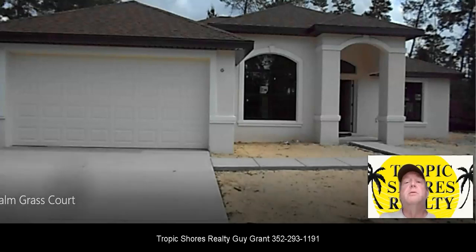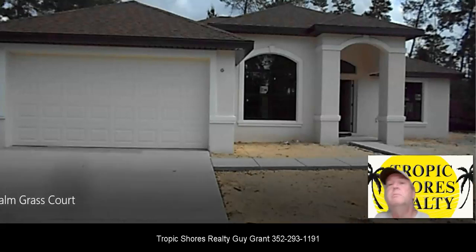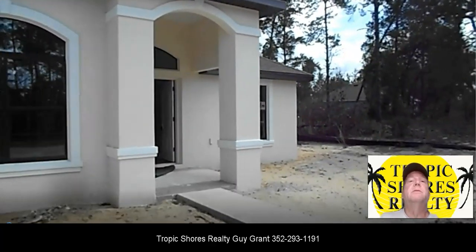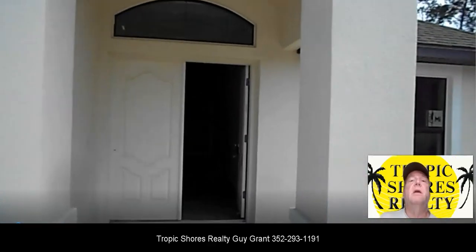Hello, this is Guy Grant, your Spring Hill, Florida realtor, and I'm coming to you today with a walkthrough of some new construction. This is in Sugar Mill Woods in Homosassa. It's listed for $392,500, and it is a three-bedroom, two-bath, plus an office.